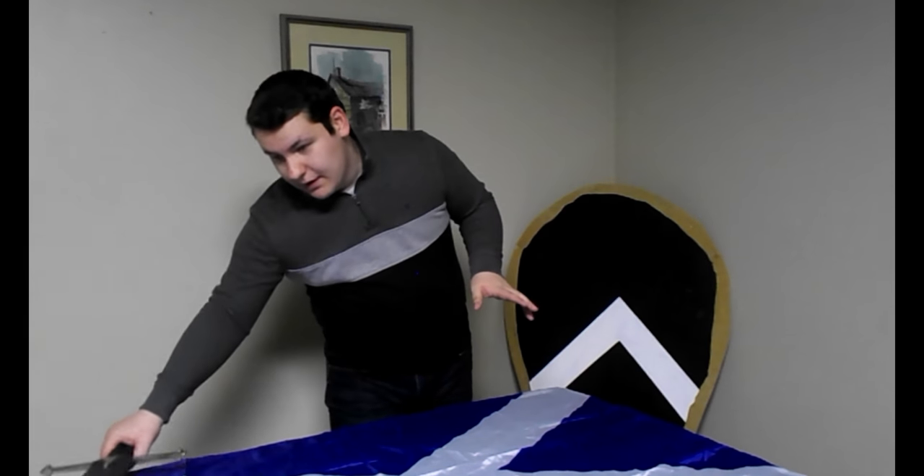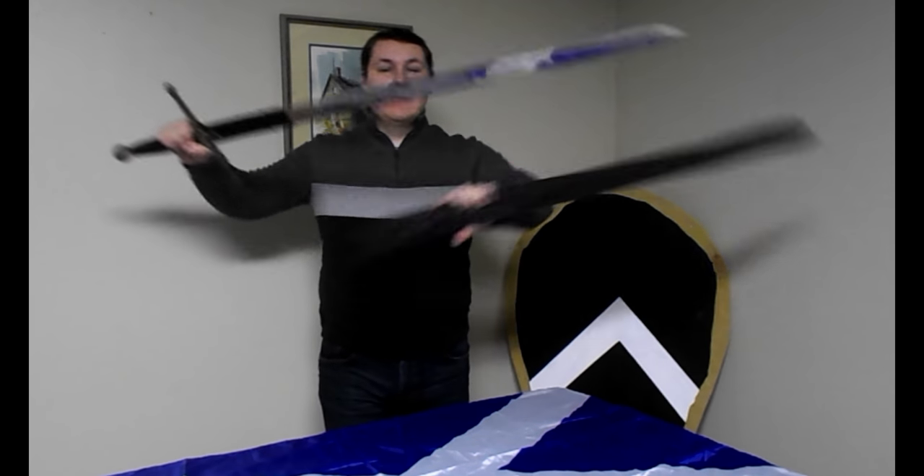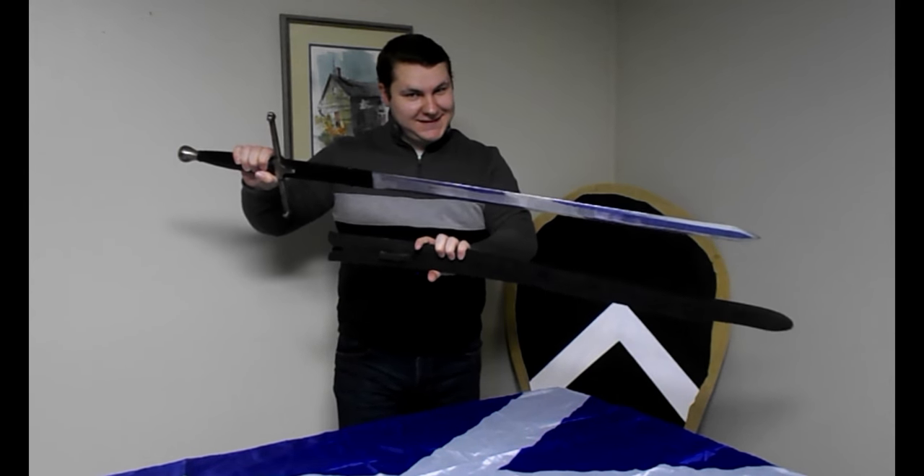First of all, I'm not a sword channel, I'm not an expert, I'm just an enthusiast. But I have a William Wallace sword, so let's talk about it.